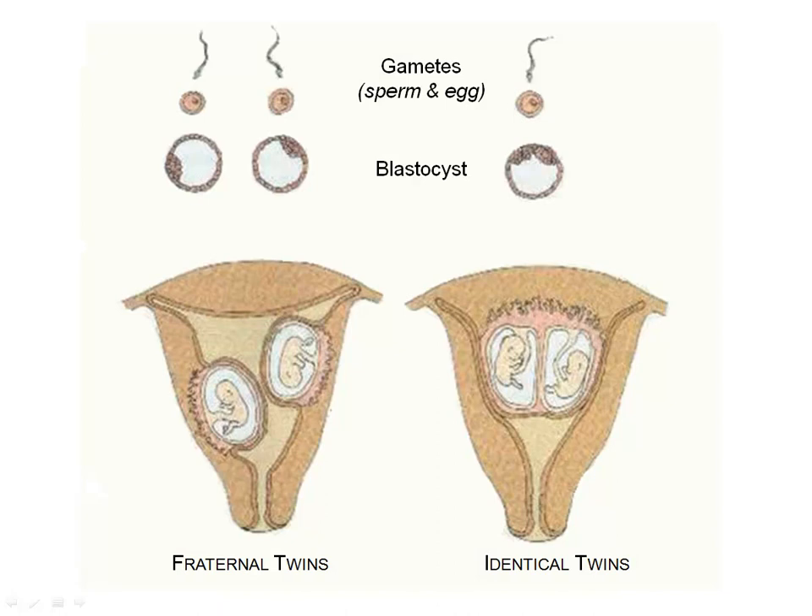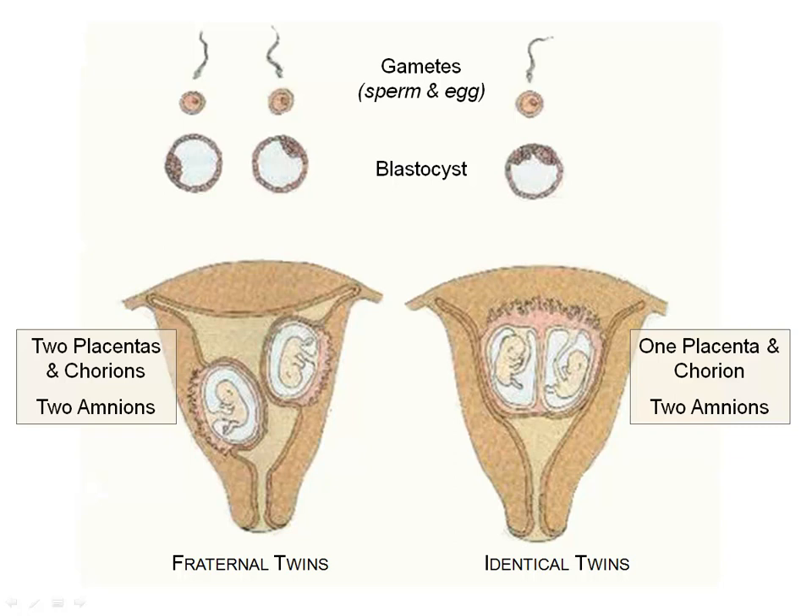In this diagram, you can see fraternal twins on the left with separate eggs and sperm. On the right, you can see a single egg and sperm where the embryoblast inside the blastocyst splits into two, making two babies with identical DNA. If the embryoblast does not separate entirely, this type of twin can be conjoined. Identical twins share a placenta and chorion but have separate amniotic sacs. Fraternal twins are entirely separate with their own placenta, their own chorion, and their own amniotic sacs — not different than any other brother and sister except they share the same birthday.